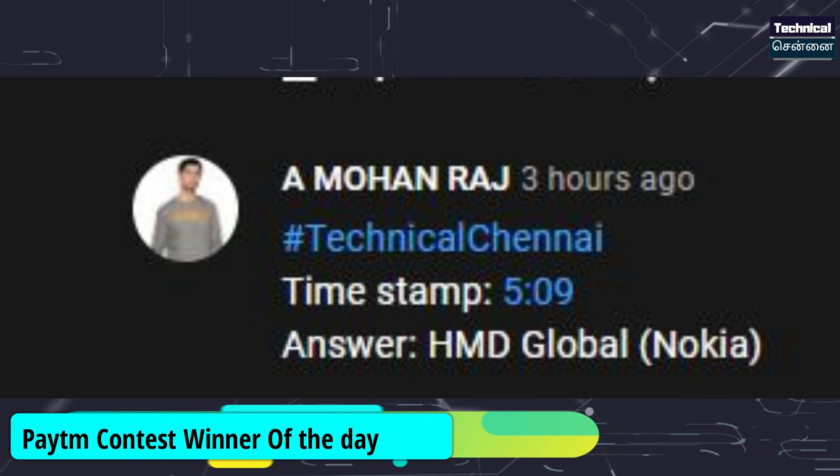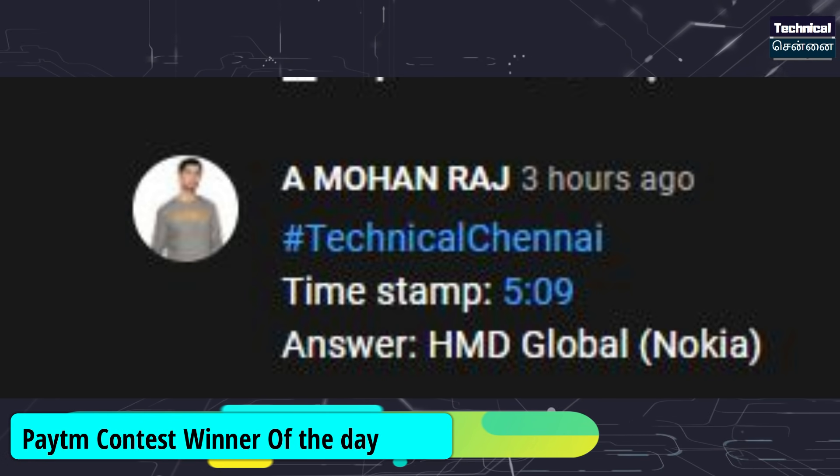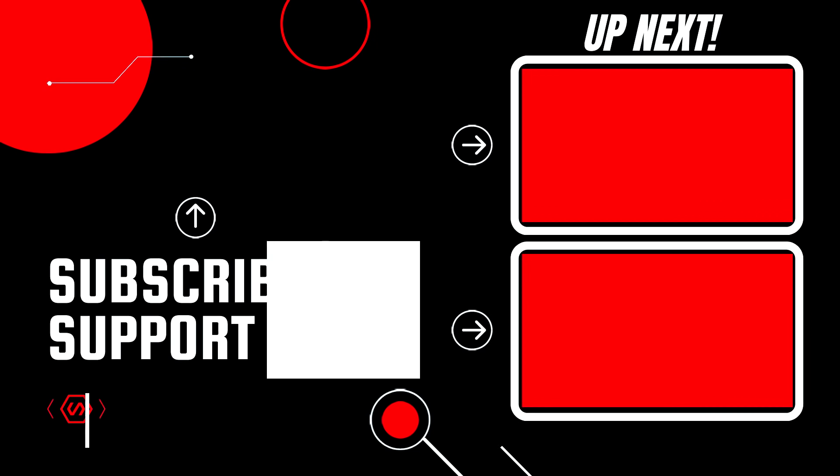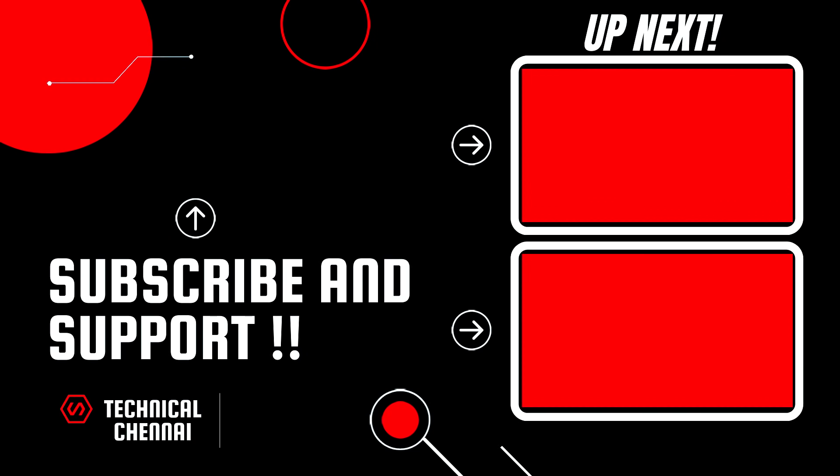The winner is Mohan Raj — congratulations, Mohan Raj! You can contact via email and find the YouTube link on YouTube. If you enjoyed today's video, please like and share with friends. See you in another interesting video. Stay safe, stay happy. Bye-bye!